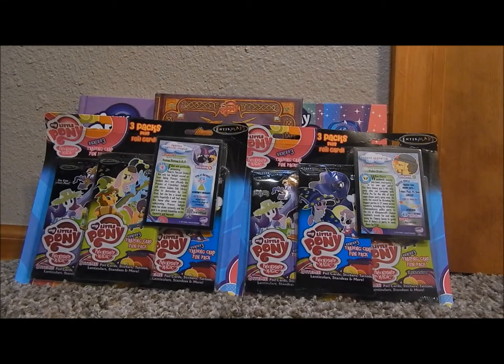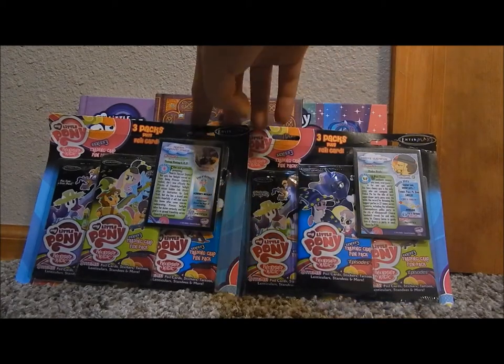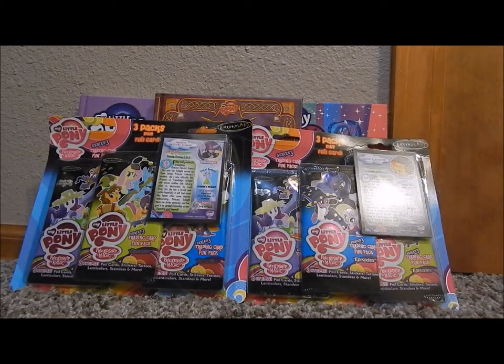Hey everybody, today I'm going to do an opening of the Twilight Sparkle and Cheese Sandwich 3-Packs for the Series 3 My Little Pony Fun Packs. We actually found these at Walmart, and I think they're exclusive to Walmart.